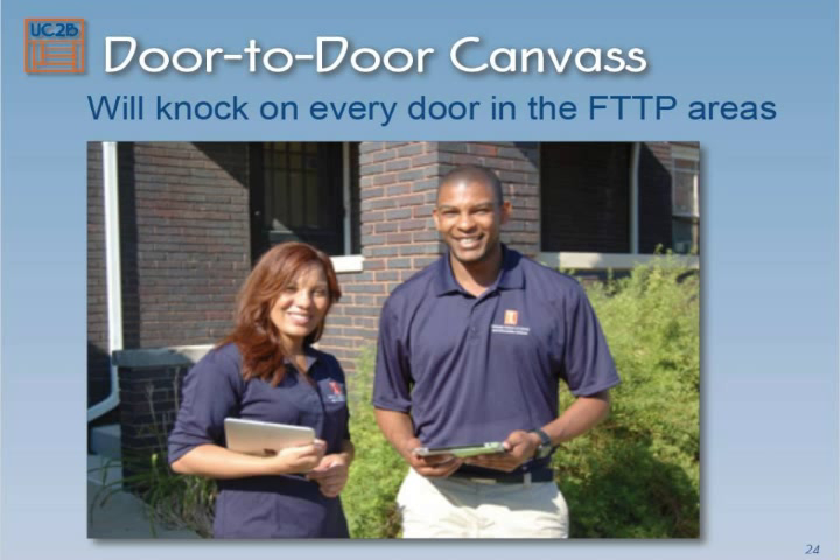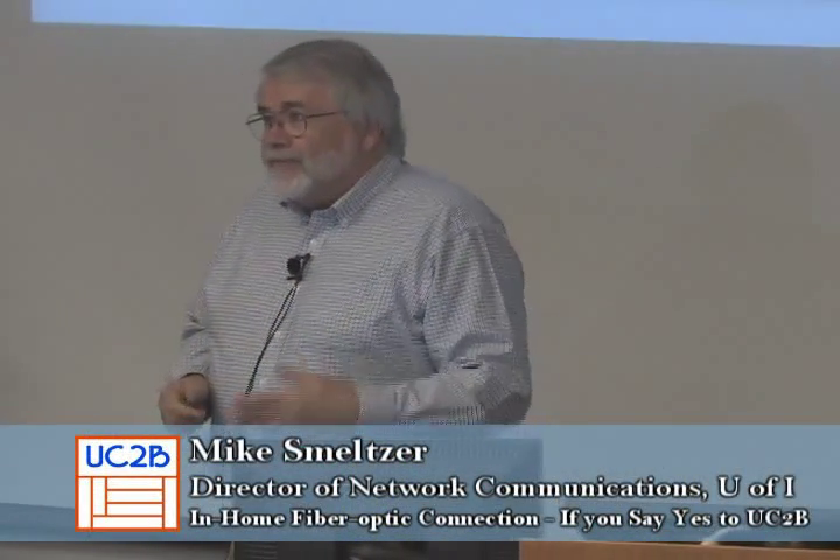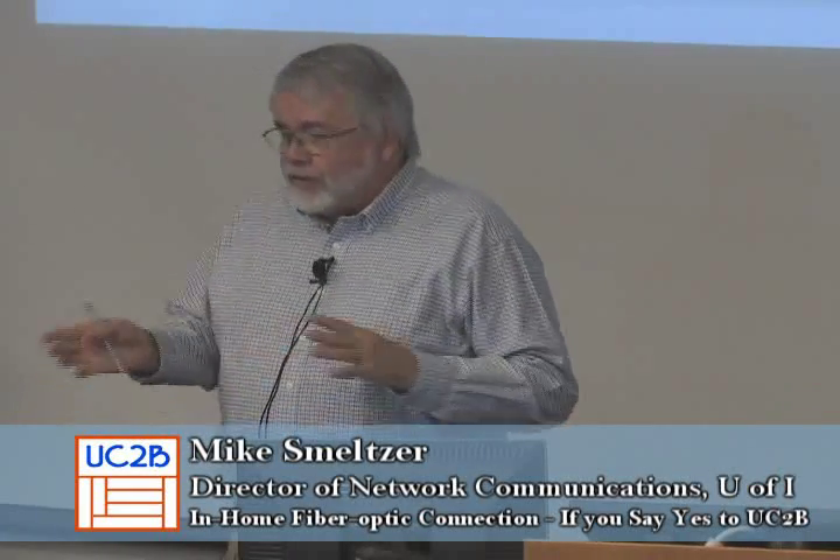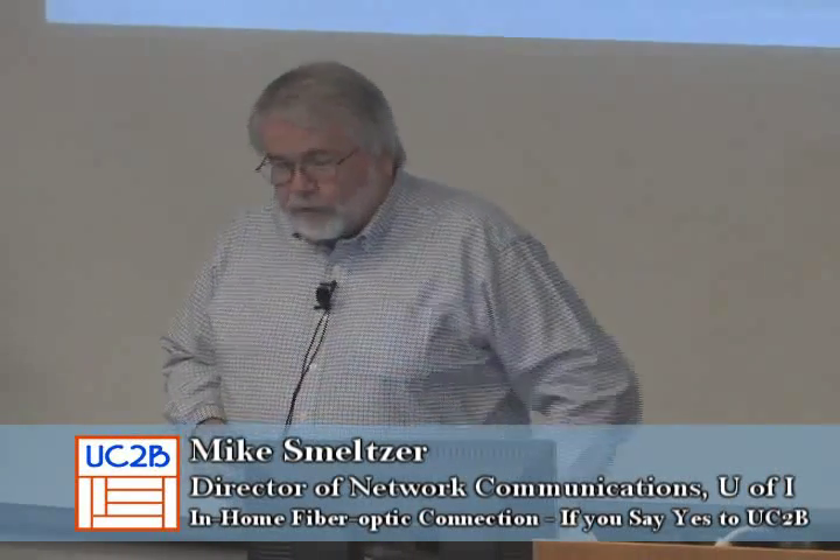In those fiber-to-the-home areas, there will be people knocking on every single door. The ambassadors will be out there calling on, and if you're not home the first time, they're going to come back again and again and again. Sooner or later, they may give up if you're not home six times, but they're going to try you different times of the day and different days of the week. Hopefully, we'll get a chance to talk to you.